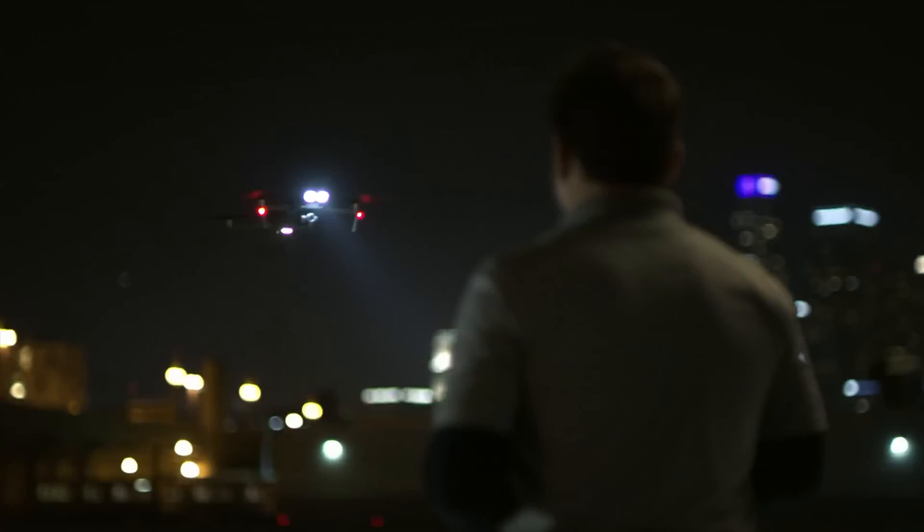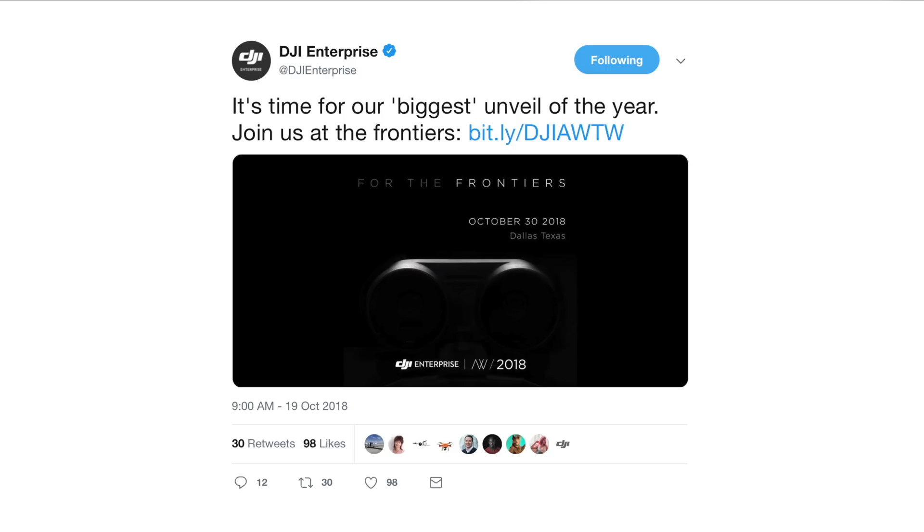What's going on guys, Billy here. Today DJI announced their Mavic 2 Enterprise ahead of schedule. We got a few teasers from DJI throughout the last couple of weeks from their Enterprise Twitter account that slated this release for October 30th, but today DJI announced their Mavic 2 Enterprise in the form of a video uploaded to their YouTube channel. I would highly recommend you go check that out as it's really well put together.